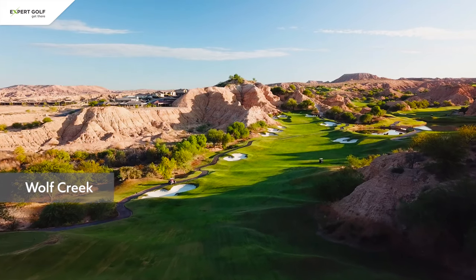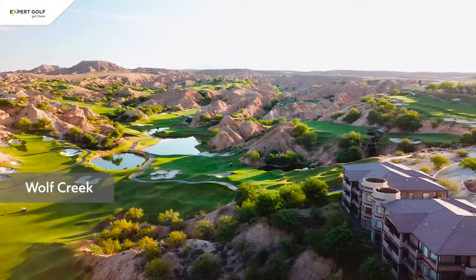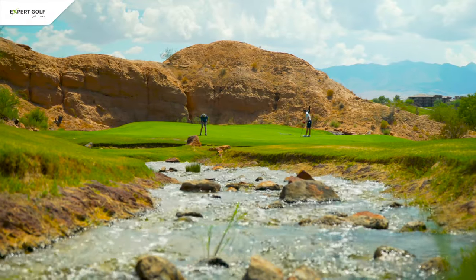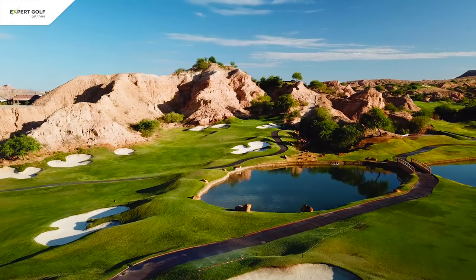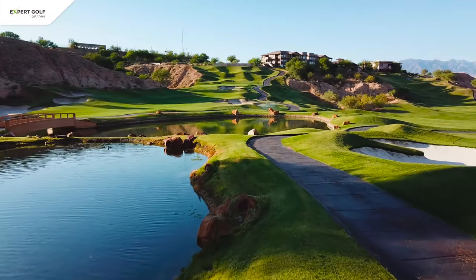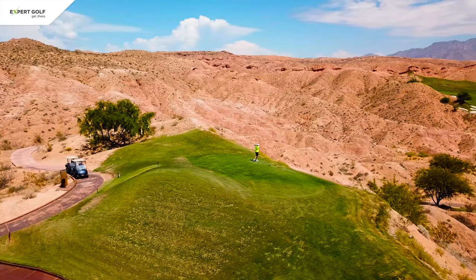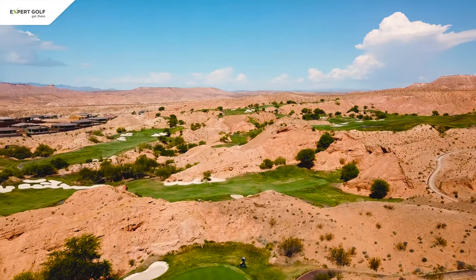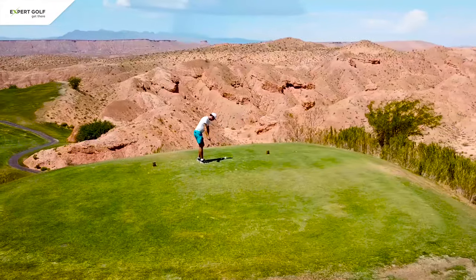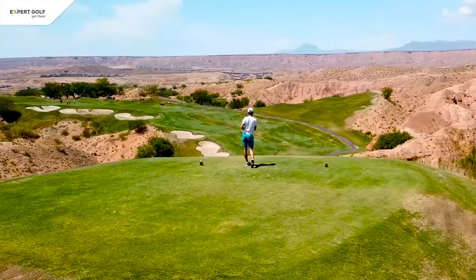My personal favorite is Wolf Creek. It is just wow! Technically not a Las Vegas course, because it is almost a one and a half hour drive, but it is well worth the journey. If you are wondering which one is the signature hole, the answer is all of them. Built into the Red Rocks, it is the most scenic course I have ever played. However, after the round, you will be left feeling drained by all the impressions.